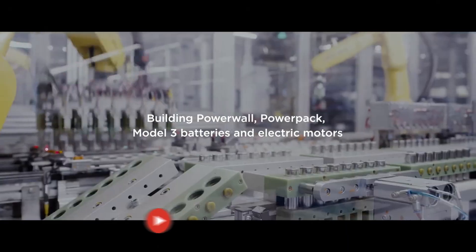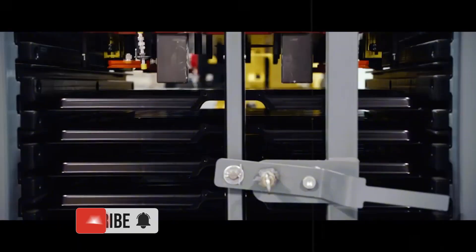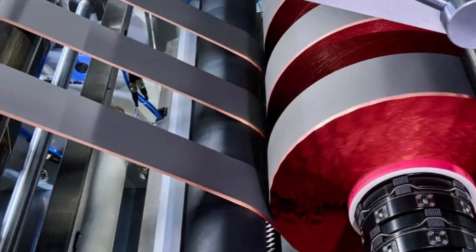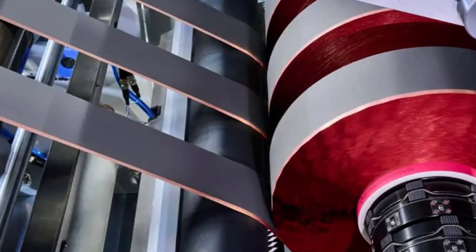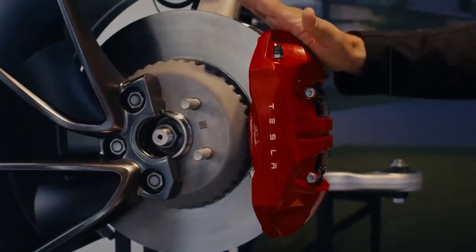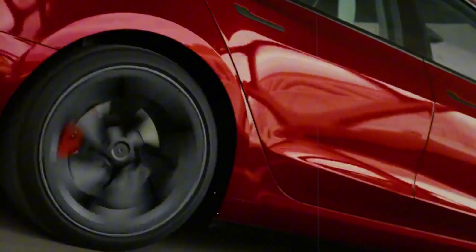The Corpus Christi plant was designed as a continuous assembly line, where each step connects directly to the next, without pauses. This eliminates downtime and allows for a nearly uninterrupted production flow.